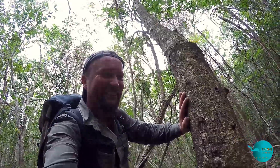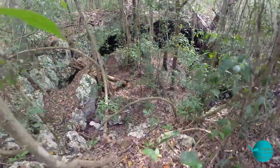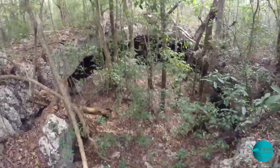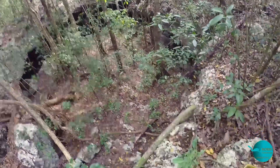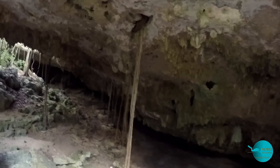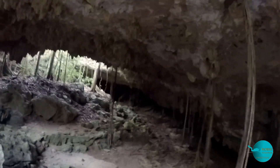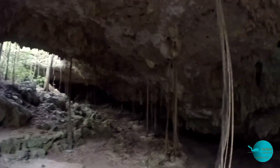Here we need some ropes. Wow, look at that. It amazes me that you can actually find cenotes this size today, still untouched.